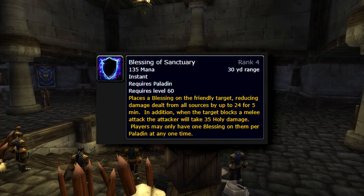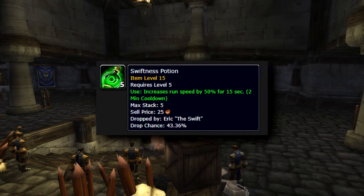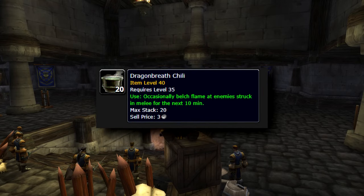Blessing of Sanctuary reduces damage dealt from all sources by up to 24, and it's a must have for mass pulls. Next one is Swiftness Potion — I used two of them, one in the beginning and another when the cooldown was off. Dragon Breath Chili scales with spell damage, and since we are running in spell damage gear I highly recommend using it.